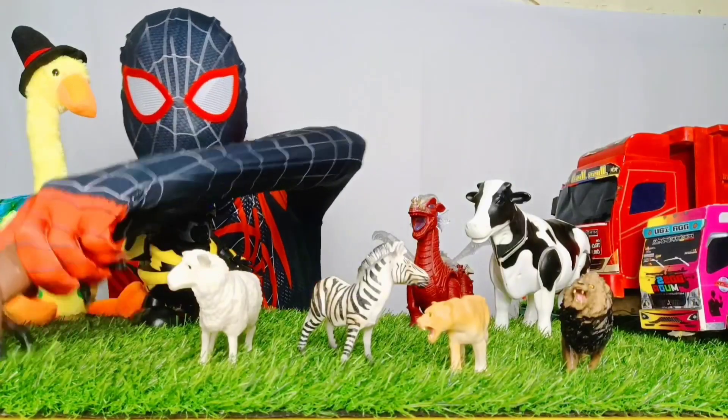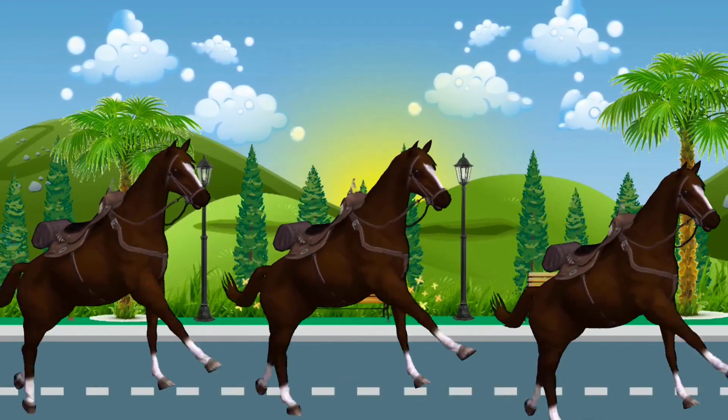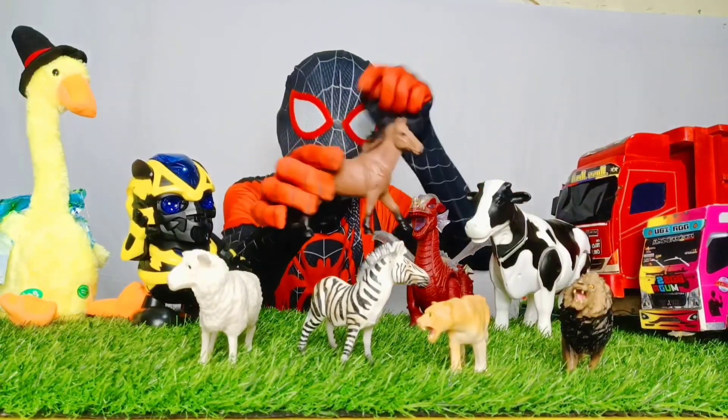Dan di sebelah sini ada kuda berwarna coklat. Lihat, teman-teman, lubang hidungnya besar sekali. Sekarang, ayo masukkan kuda ke dalam truk keren.